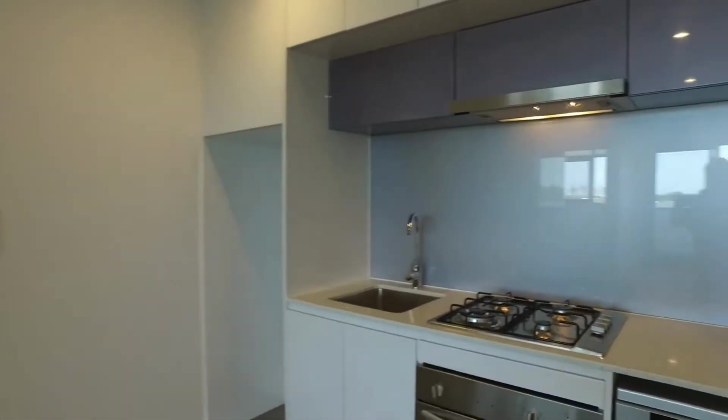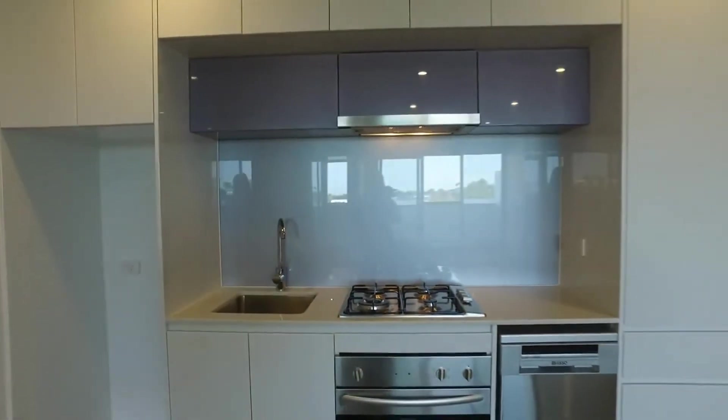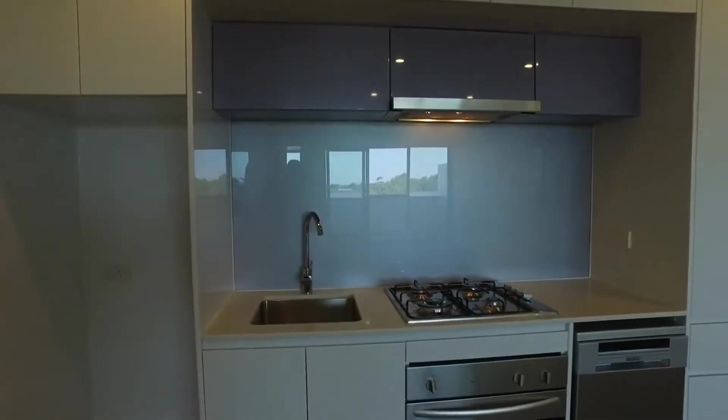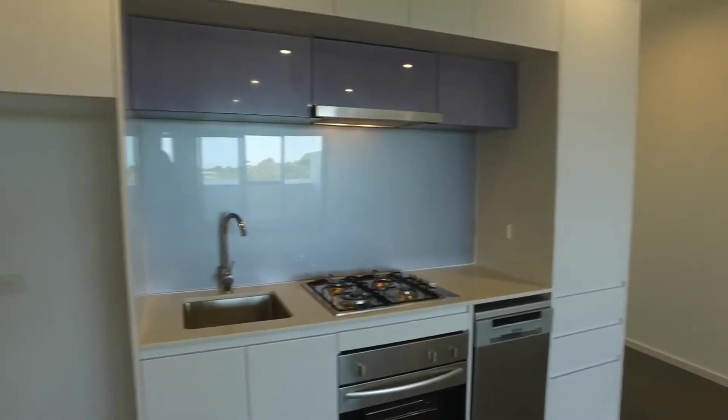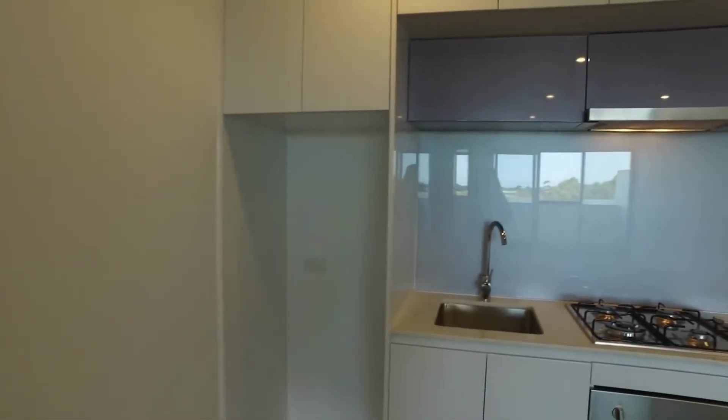Just taking a look now at the kitchen — fantastic appliances, plenty of storage space, and room for a fridge in the cavity there.